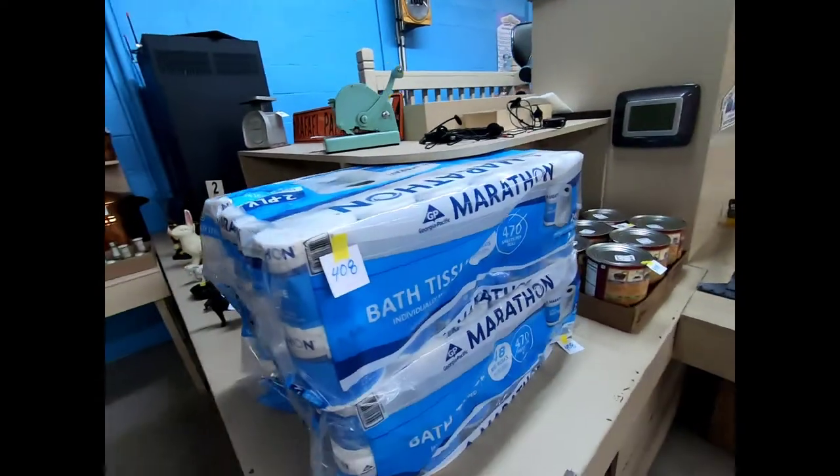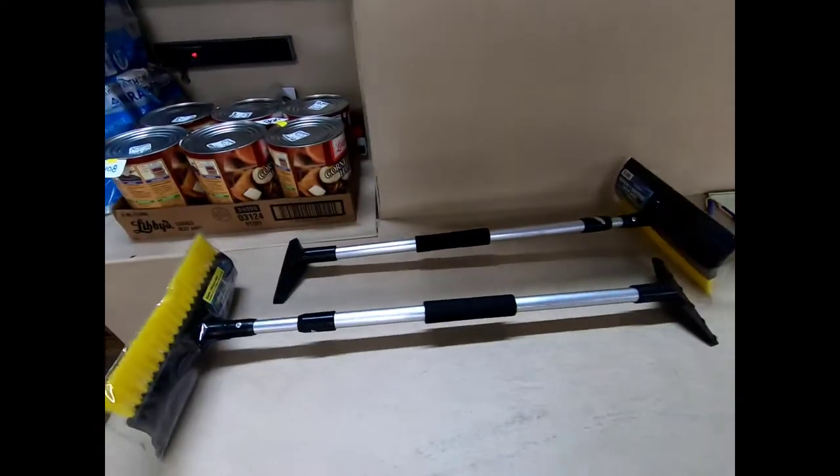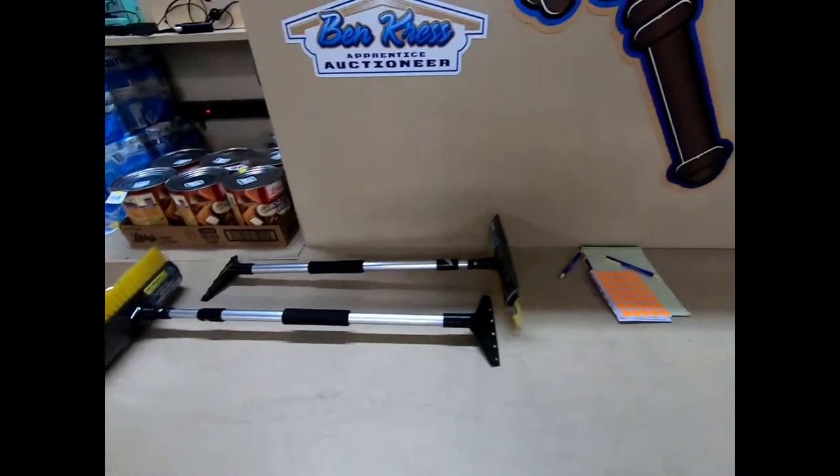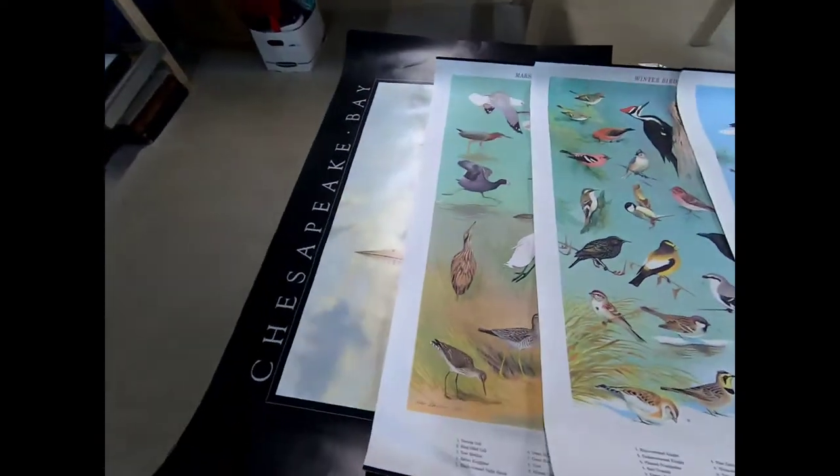There's marathon toilet paper, corned beef hash, some ice scrapers — hey, those would have come in handy yesterday — and here we have some Ned Smith prints.